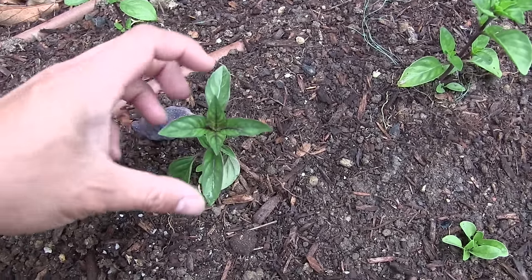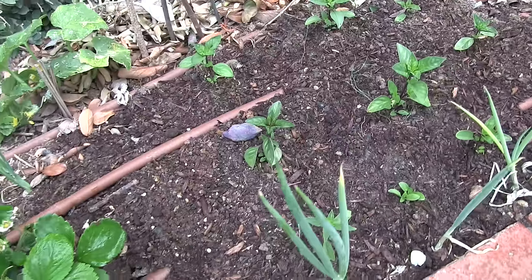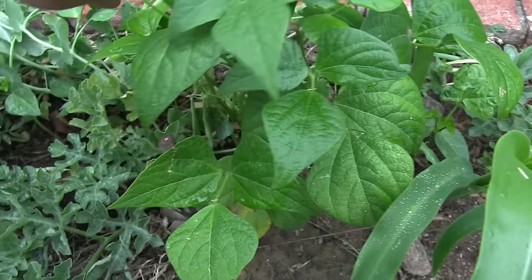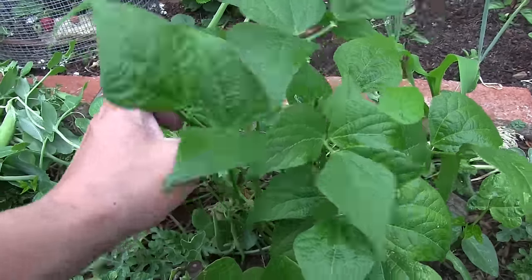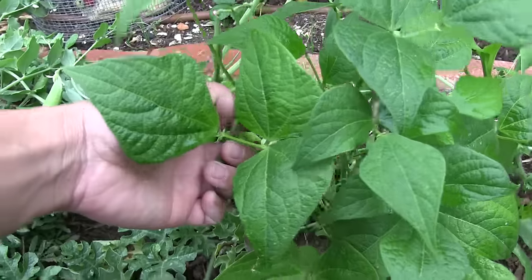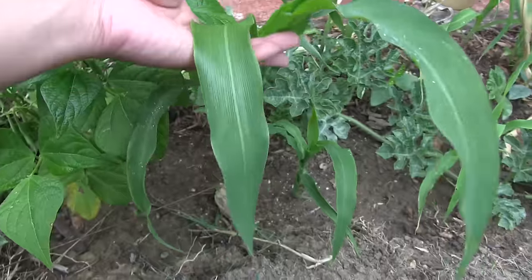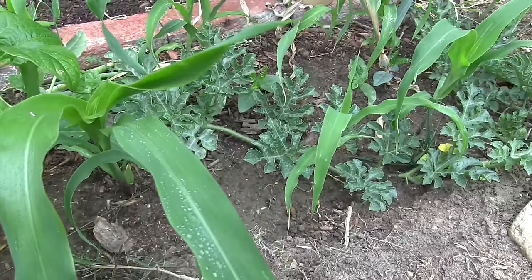These are cinnamon basil — they have a very interesting scent, and I'll come back to talking about why I'm growing them when we look at another plant. These are Haricot Vert filet beans and the variety is Nickel. These are heirloom beans — very, very sweet. I really enjoy them and I've already got a couple of handfuls.